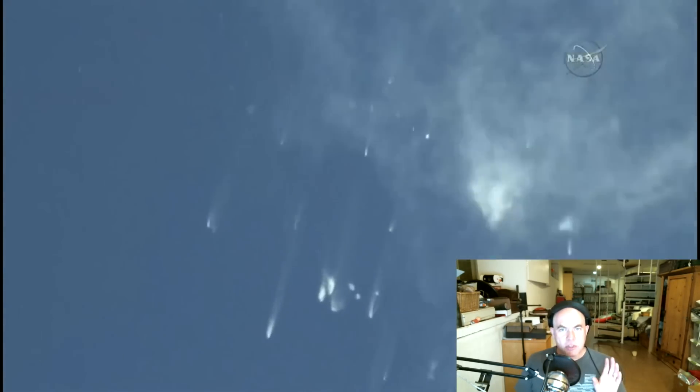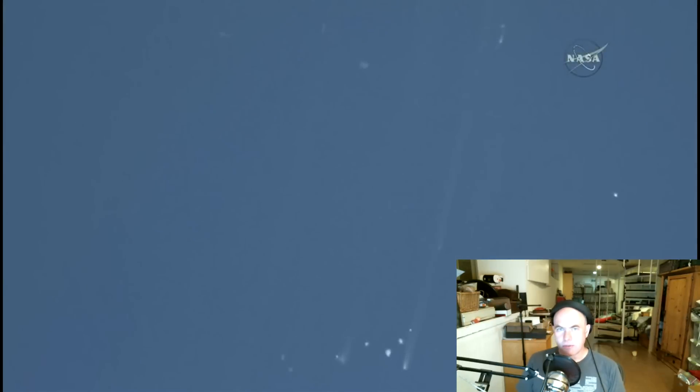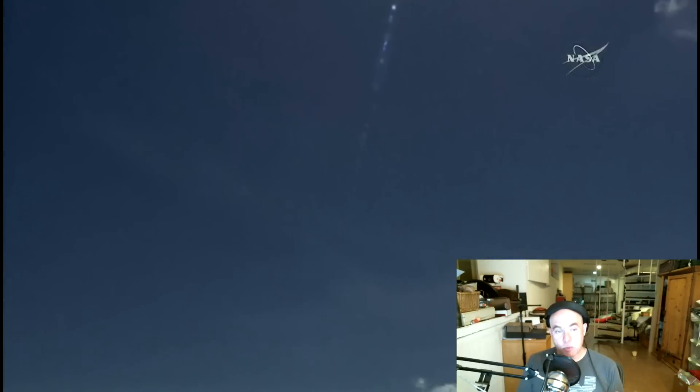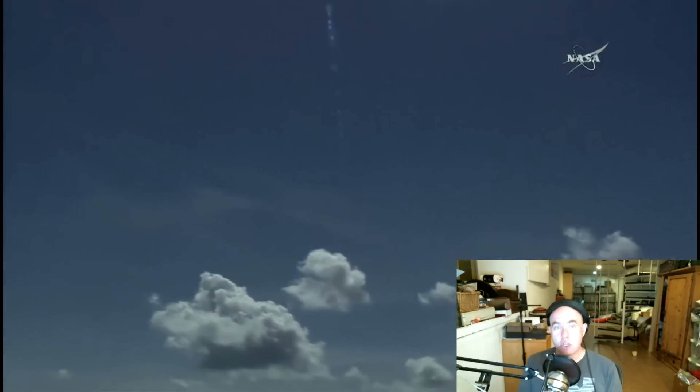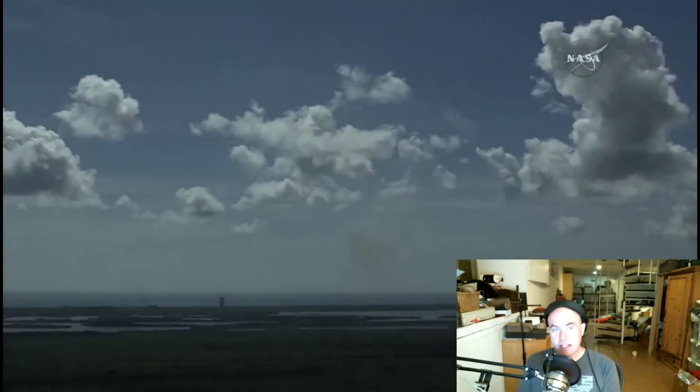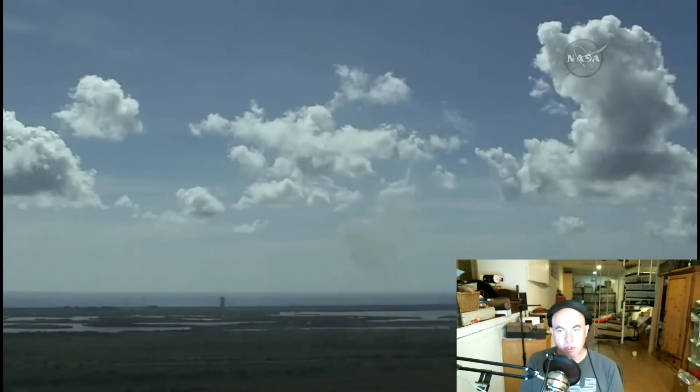If you don't remember exactly what happened, there was a problem in the second stage of the rocket where the liquid oxygen tank had an overpressure event and essentially ruptured and exploded, and the rocket then disintegrated. Actually, the first stage was firing at the time and it continued on oblivious to the fact for a good few seconds. The second stage was not firing and that's where the problem was.